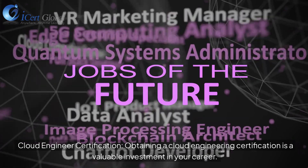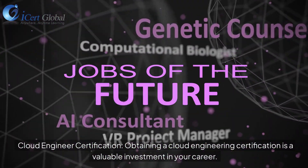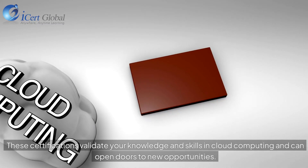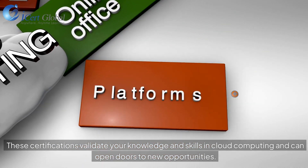Obtaining a cloud engineering certification is a valuable investment in your career. These certifications validate your knowledge and skills in cloud computing and can open doors to new opportunities.